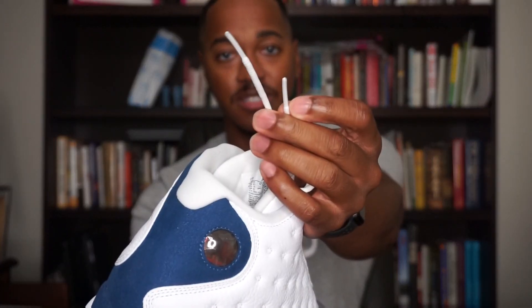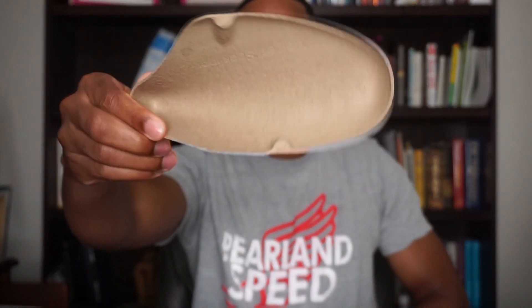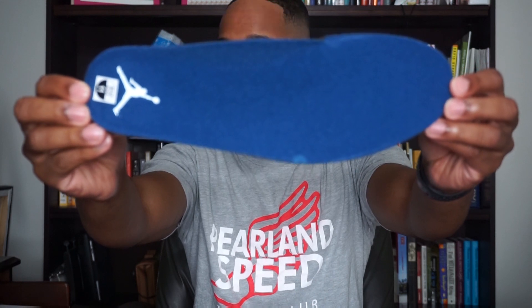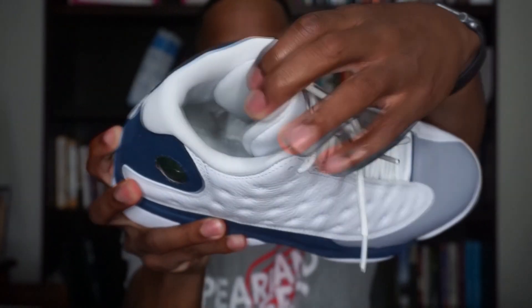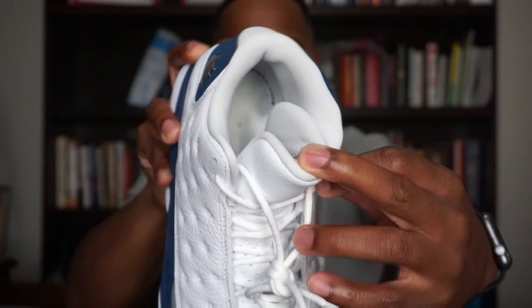Moving to the interior of the shoe — these do have a white sock liner and a cardboard shoe tree, which we've seen with a lot of the recent releases. You do have a white sock liner, and then you have a blue or French blue insole with a white Jordan Jumpman logo. If you flip the insole over, it is black on the backside, and of course you do have the size sticker on the insole as well. The white sock liner wraps all the way around inside the shoe.